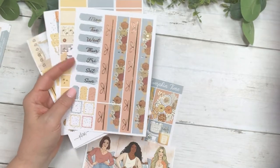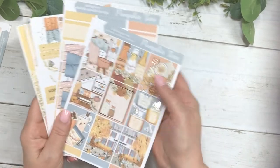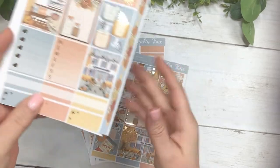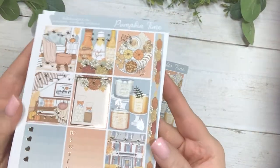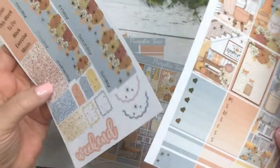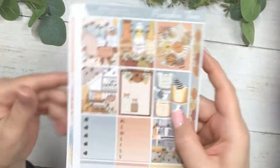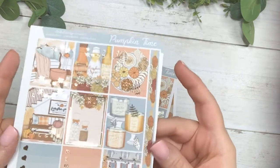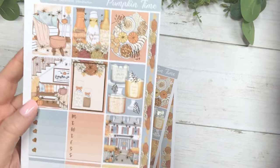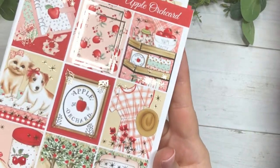So this kit is Pumpkin Time. I can't believe we're getting into fall kits already but it is July. It also comes in the Hobonichi cousin size and those are the two pages for that. It does have a journal sheet as well — I forgot to print those off but it does come with one and you'll see that on the website.